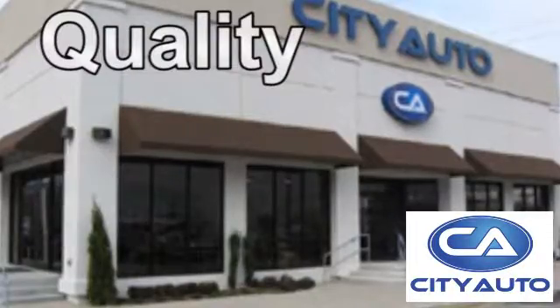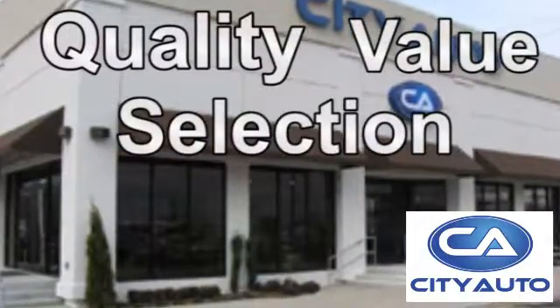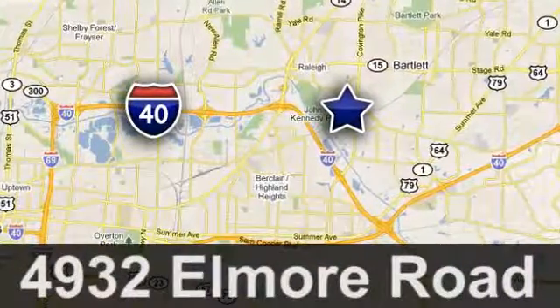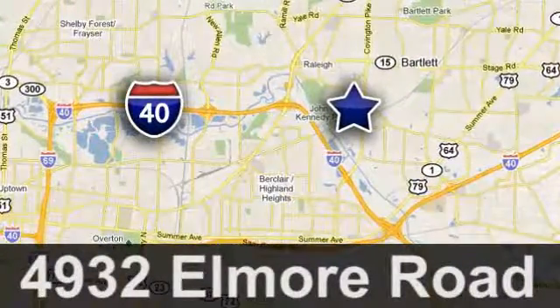Quality, value, and selection. CityAuto — shop where the dealers shop. CityAuto. Just minutes from anywhere in the Memphis metro area, off I-40 West, off exit 10.